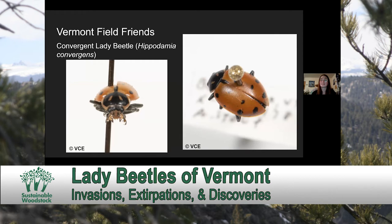Another species of note is the convergent Lady Beetle. This is a habitat generalist and can be found anywhere from agricultural fields to meadows, forests, and gardens. This species is extremely important for the health of our agricultural crops. They're around four to seven millimeters in length and are much more oval or oblong in shape than the eyespotted Lady Beetle, which is much rounder. They can have one to two generations per year depending on the climate, and then hibernate in groups under the leaf litter.